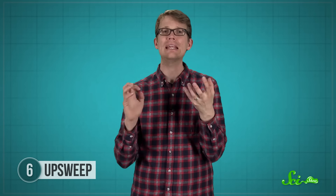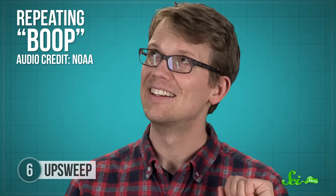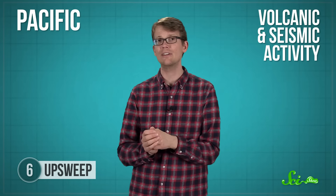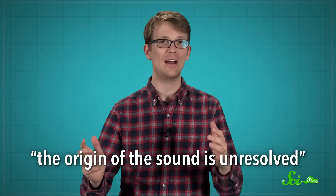But there's another mystery sound from the ocean, known as upsweep. Recorded in August 1991, it sounds like a repeating boop that picks up at the end, sweeping up — kind of like the red alert sound effect you hear on spaceships in sci-fi movies. Since 1991, this sound has been heard regularly in the Pacific Ocean, and it seems to be seasonal, usually becoming more common in spring and fall. Researchers have tracked the sound to a part of the Pacific that has lots of volcanic and seismic activity, which seem to be important clues. But according to NOAA, the origin of the sound is unresolved.